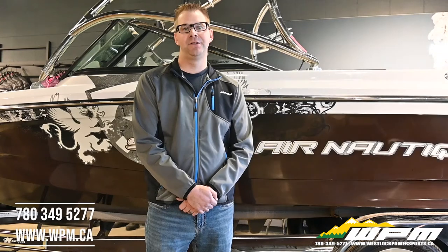Before the September rush, give our team here at WPM a call at 780-349-5277 or visit us online at WPM.ca. Thanks so much for watching. We'll see you next week.